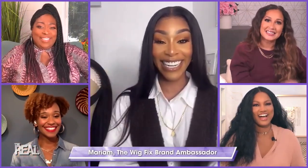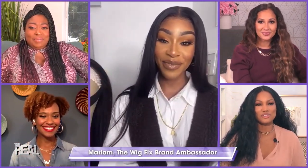Joining us with tips on how to make your wig look styled and snatched is beauty influencer and WigFist brand ambassador, Miriam. Thank you for joining us, welcome to the show. Thank you so much for having me.